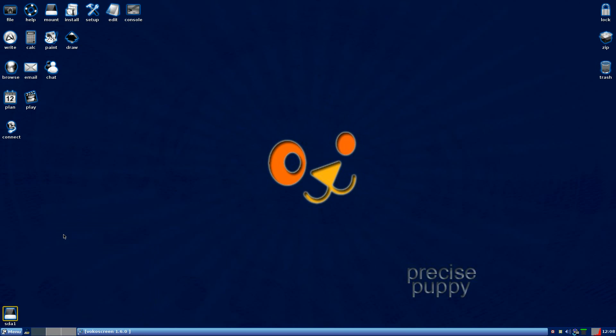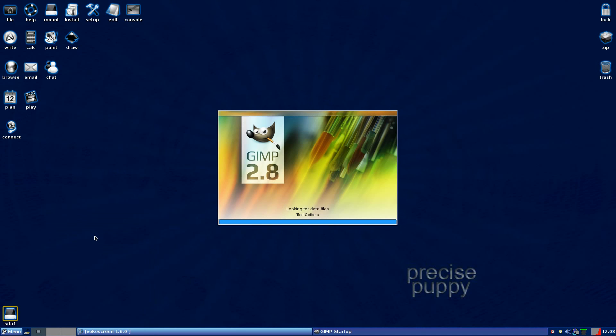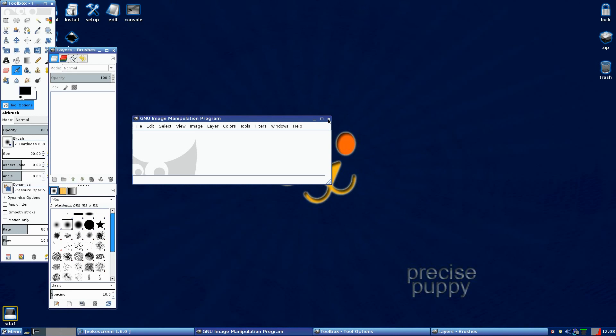I put GIMP in — it's GIMP 2.8. It pulled the repos in and, as you can see, works super fine. Sublime and all that. So that's working.